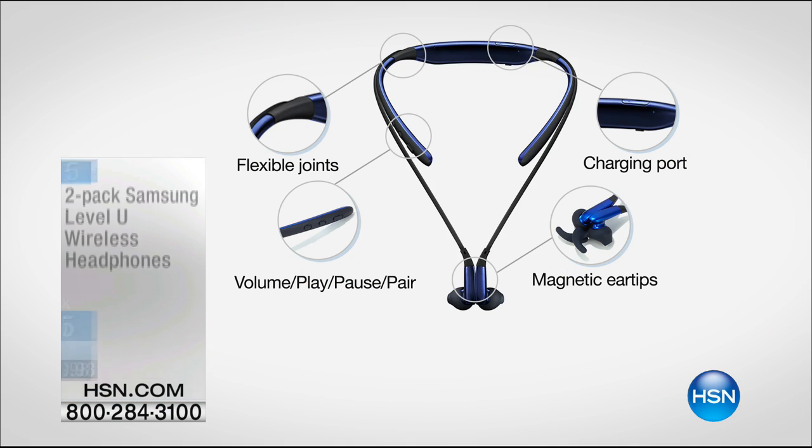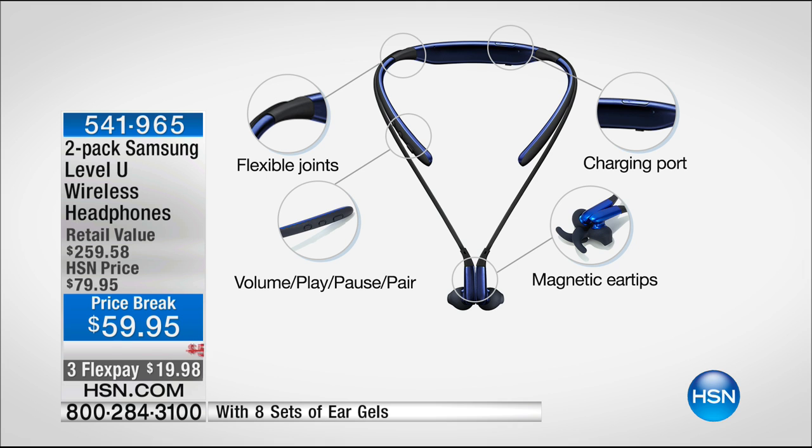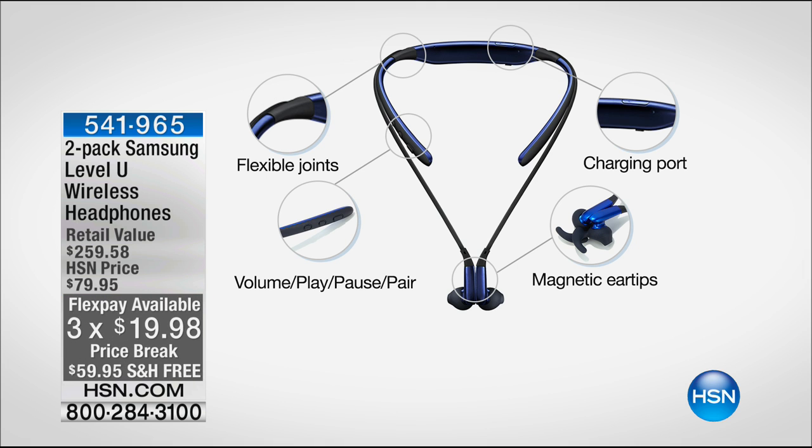Bill is back with our number-one best-selling set of headphones offered here at HSN, coming back at the top of the hour. The retail value is $259 — we're going to be doing them for $59, so take $200 off retail. It's from Samsung, the number-one headphone we sell here at HSN.